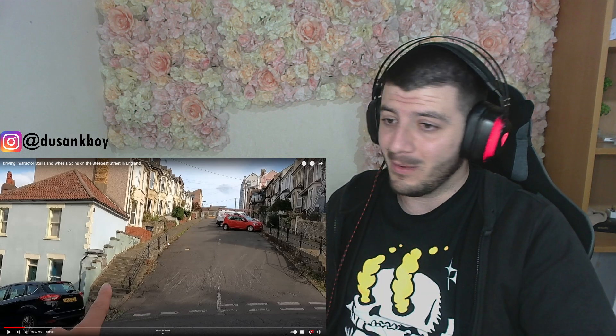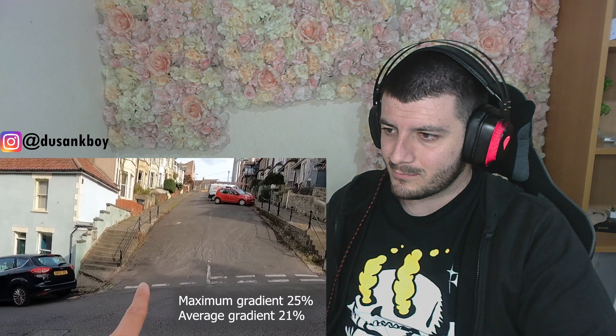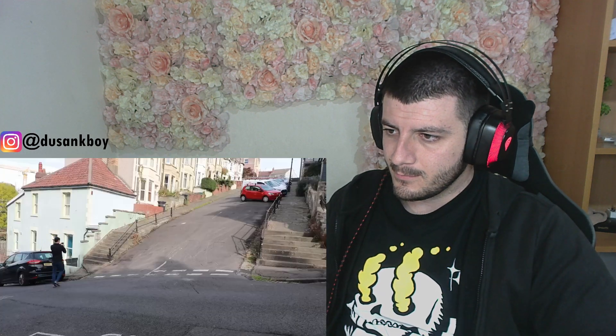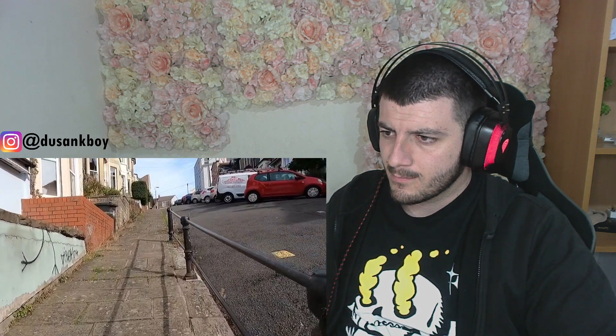When you look at the staircase next to it, you realize how steep it actually is. There are stairs either side of the steepest part of the slope, which is over 21 degrees, with handrails — there not to stop you falling into the road, but to give you something to grab to help pull yourself up, particularly when it's slippery.